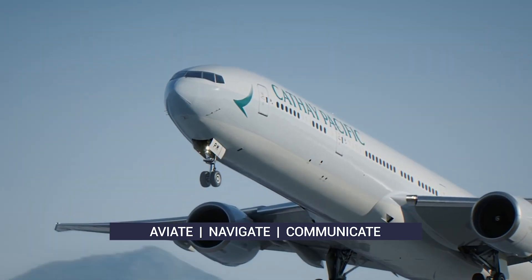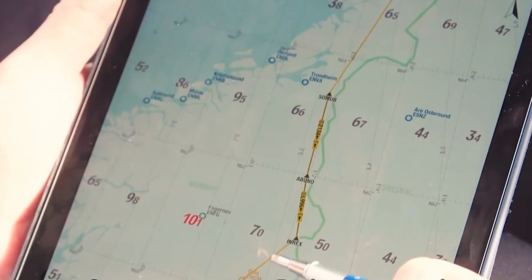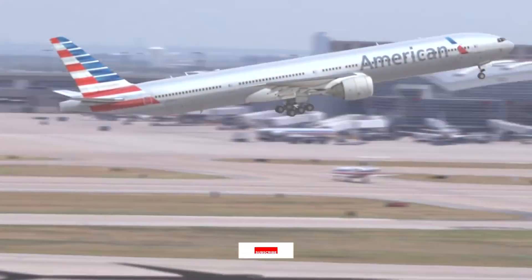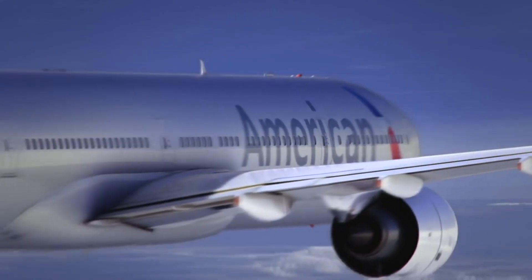Aviate refers to who's flying the plane and what systems need immediate attention. Next, navigate refers to the direction the aircraft needs to go in the moment. And finally, communicate refers to speaking with relevant groups, including air traffic control, other aircraft, cabin crew, passengers, and if time allows, the company.